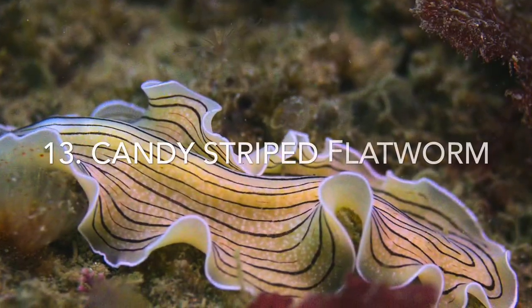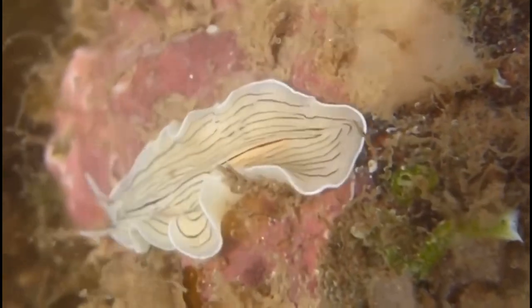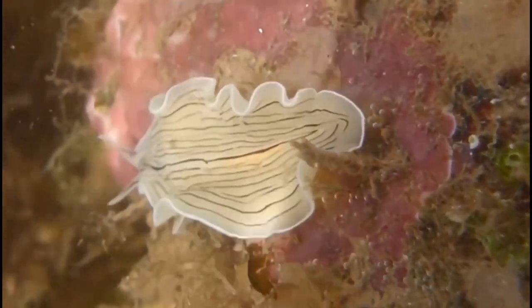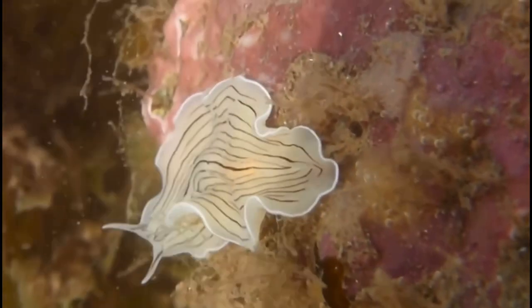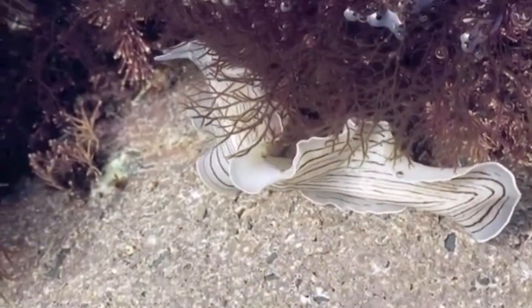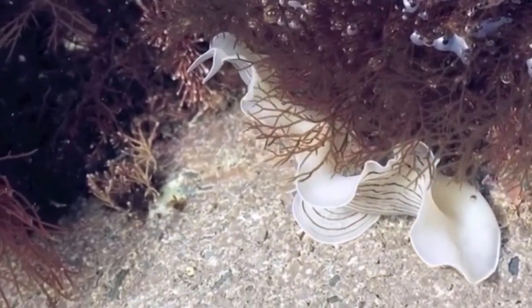Number 13, the candy-striped flatworm. The candy-striped flatworm is a very pretty species of flatworm found in the Mediterranean Sea and around the northern European coast. They are very small and only reach a few inches long, with several tiny eyes on its two front tentacles near its head. It looks nothing like other flatworms in terms of coloration and patterns, but can oftentimes be confused for a sea slug due to its body shape.